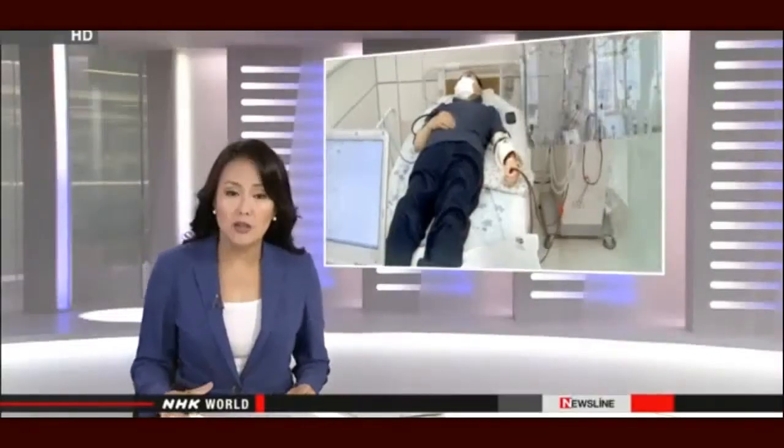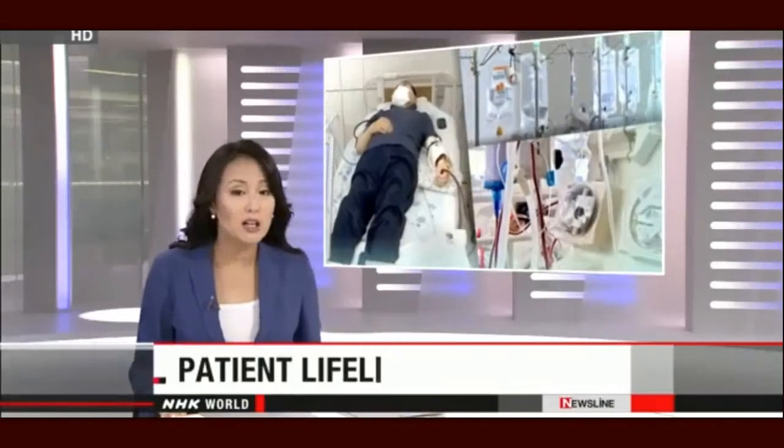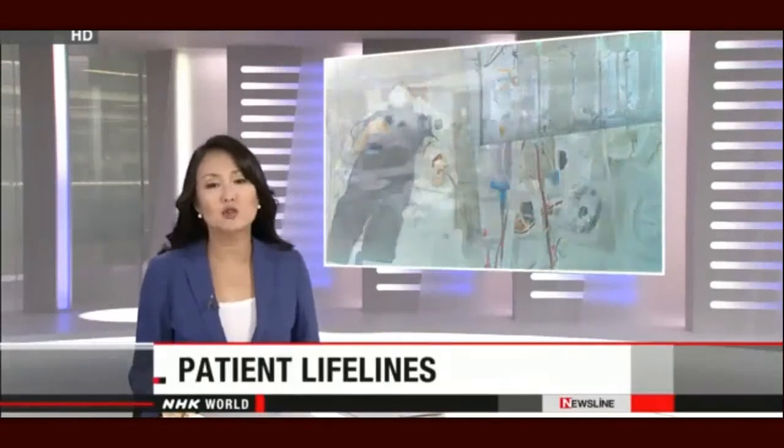When disaster strikes, some people are more vulnerable than others. The old, the very young, and the sick all require extra attention from emergency planners. In Japan, one such effort is focused on protecting dialysis patients, and NHK World's Kohei Inoue reports.